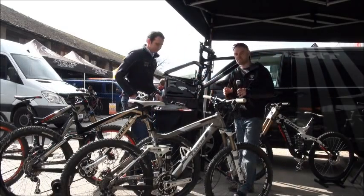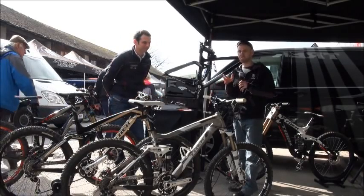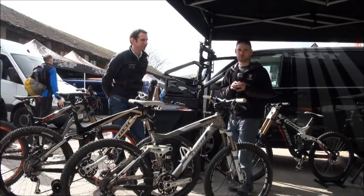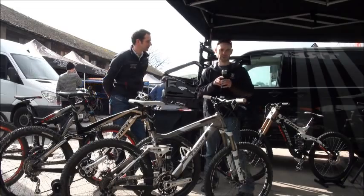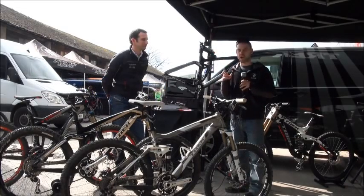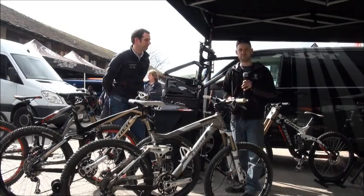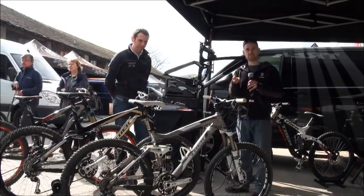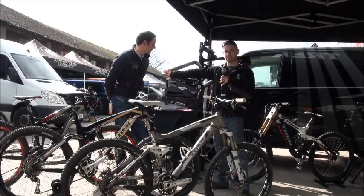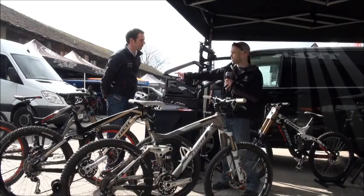Thank you, Toby. One of the important things to remember when you're looking at Trek full suspension bikes is all of the bikes run on the same full suspension system. So whether you buy a Top Fuel or you buy a Session like Tracy's bike behind me, they're all running the same system. They all have three key features — with a couple of extra bits on the EXs and the Remedy. Those three key things that link all those bikes together are the ABP back end, the Evo Link, and the full floating shock.